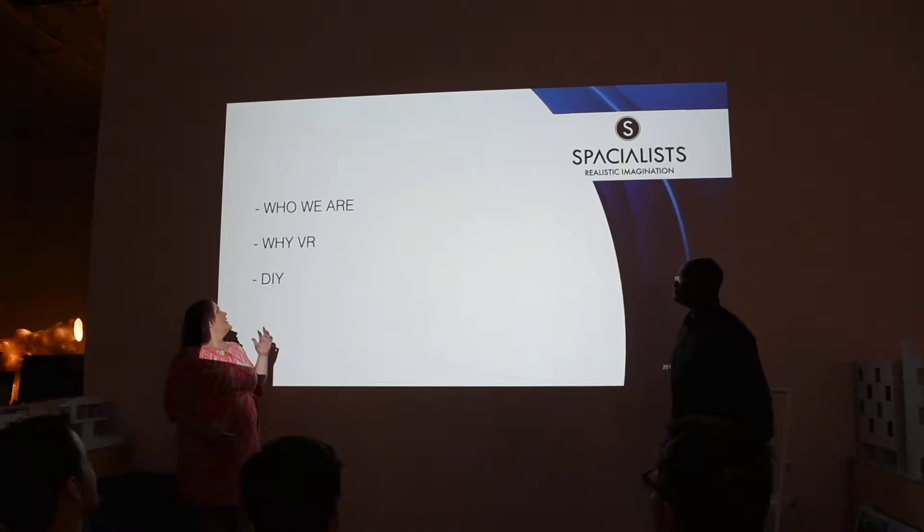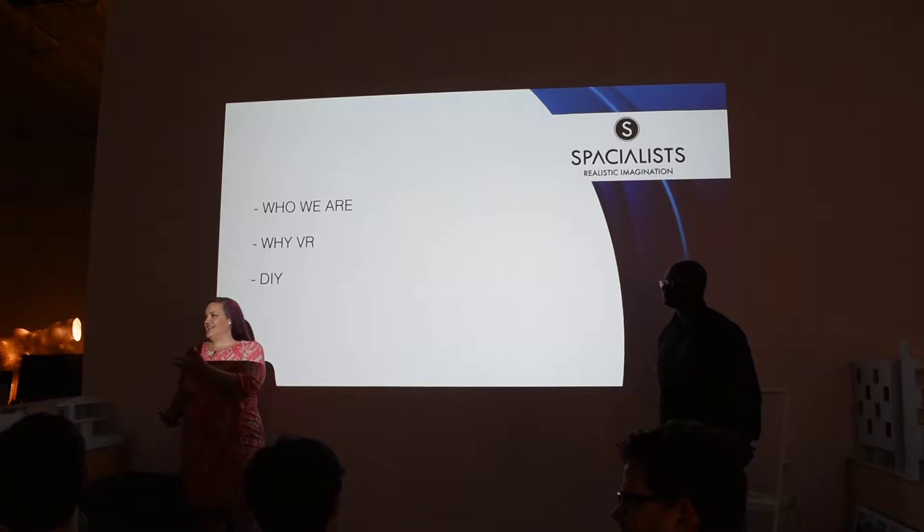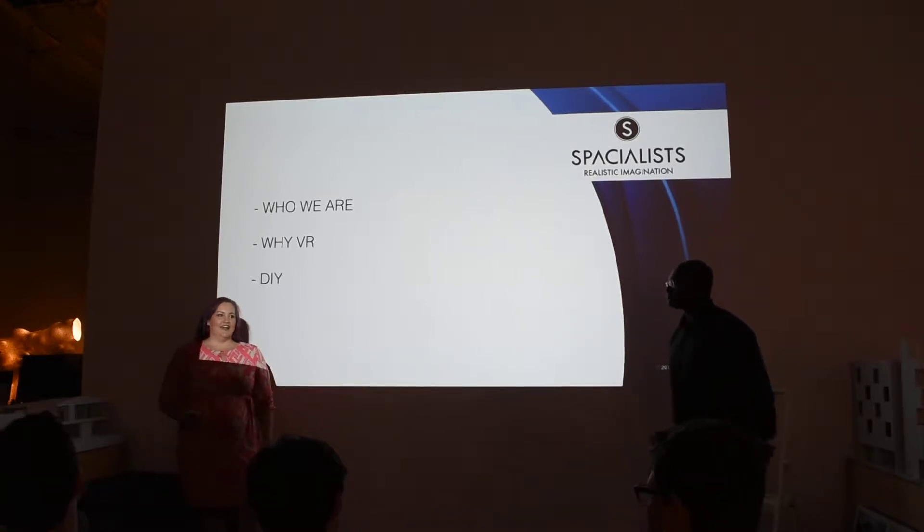We're going to just talk about who we are, why we are — which is what we're doing in our workflow today — and then some DIY stuff. We're really happy to see all the stuff going on here with Twinmotion and Archicad, of course.